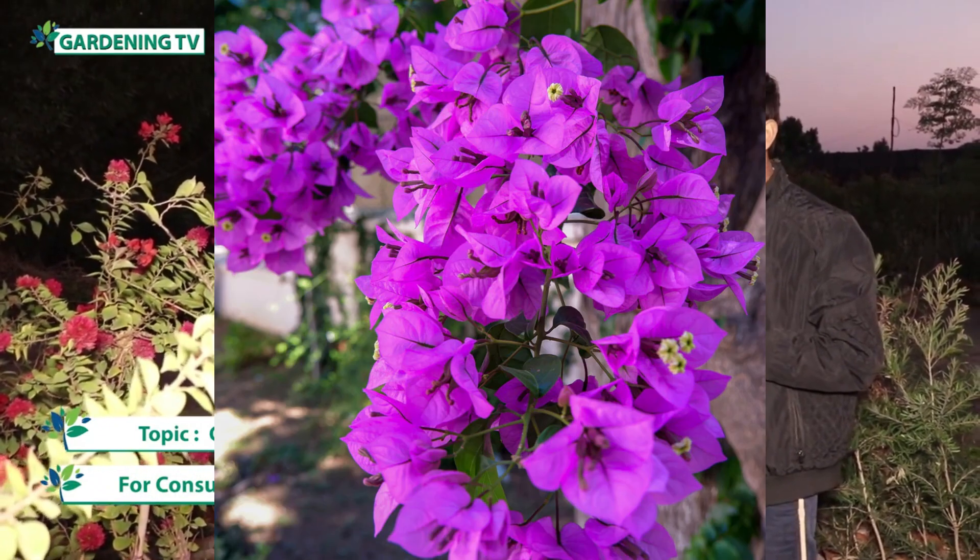Bougainvillea is basically a genus and there are many species in it, including variegated species. The color of the foliage can be green and white. There are different species with different flower orientations, different flower patterns, and even different colors. This makes Bougainvillea a complete package.